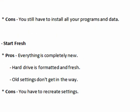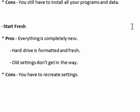What I call the start fresh method, which is where you just do everything from scratch: the pro is that everything is completely new, your hard drive is formatted and fresh, all your old settings are gone and wiped away. The cons are that you have to recreate a few settings for Internet Explorer, Outlook, and your desktop.